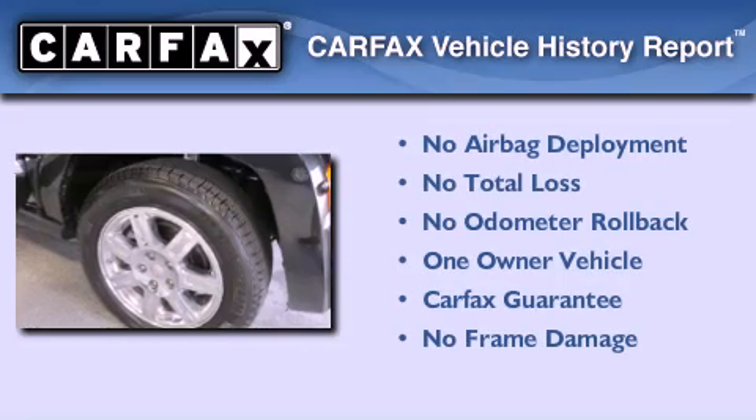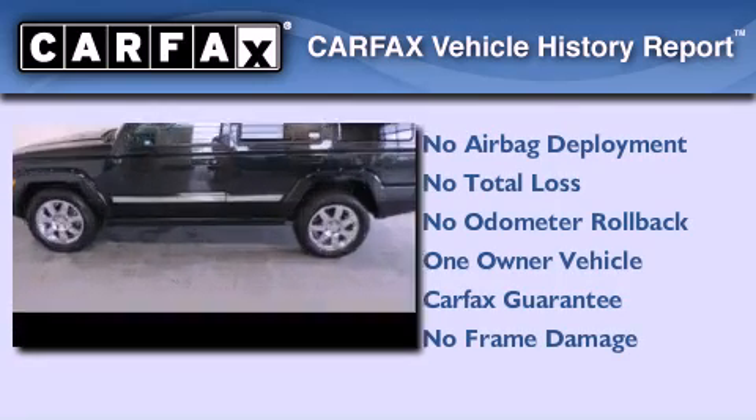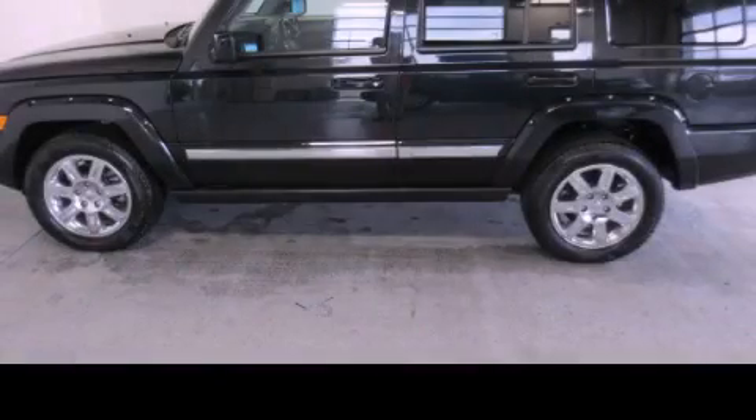This Jeep has had only one owner, and it qualifies for the Carfax Buy Back Guarantee. This vehicle is sure to sell fast. Call and arrange your test drive today.